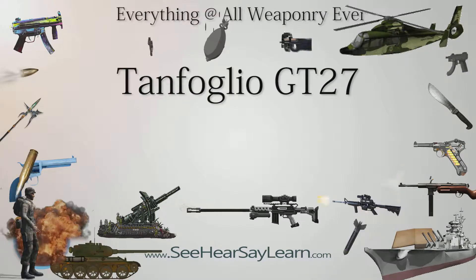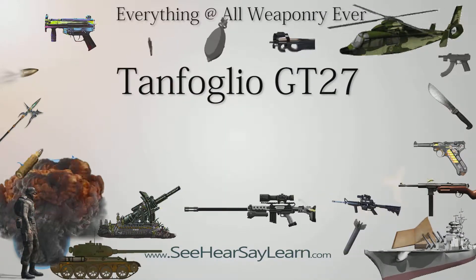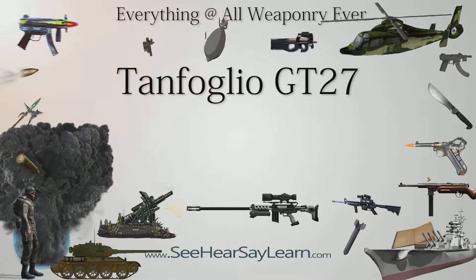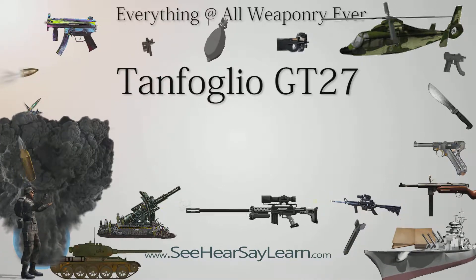The Tanfoglio GT27 is a .25 ACP caliber, blowback-operated, single-action, seven-round magazine-fed single-action handgun manufactured in Italy by Tanfoglio.